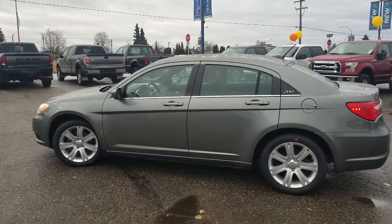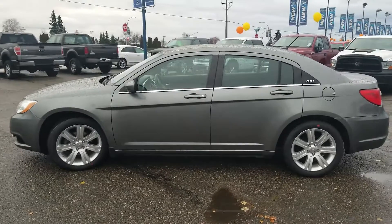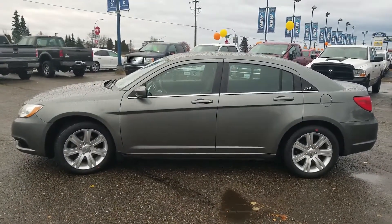So guys, if this is a vehicle you'd be interested in taking for a test drive, you're more than welcome to give us a call at 250-563-8111, or pop by and visit and let's see what we can get you into today. Thanks for watching.